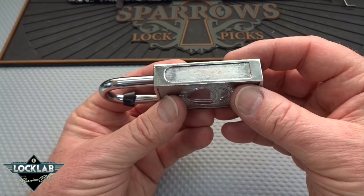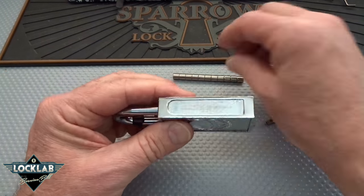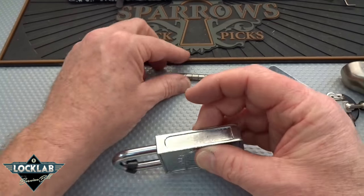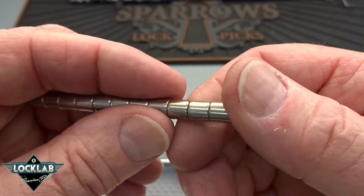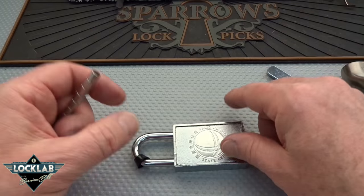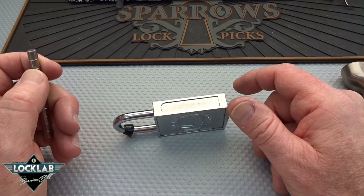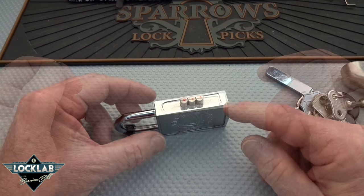I thought I'd try this one first. I'm going to take some of these super-strong magnets and slide them back and forth along the side here, hoping the moving magnetic field will interact with the locking mechanism inside. Let me go off-camera, get everything lined up, and we'll give that a try.